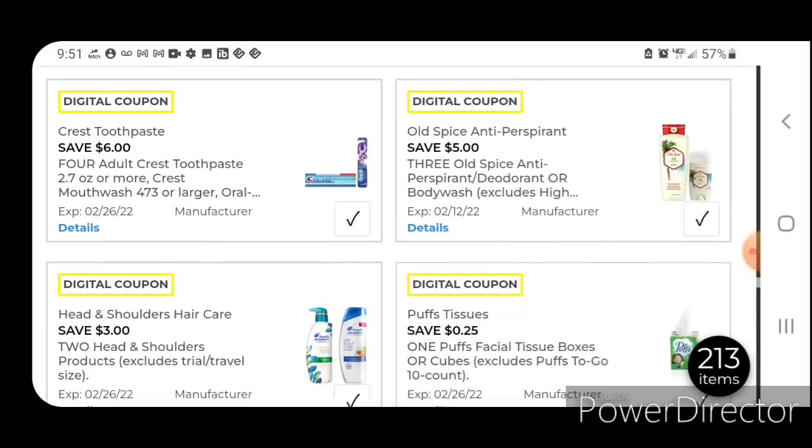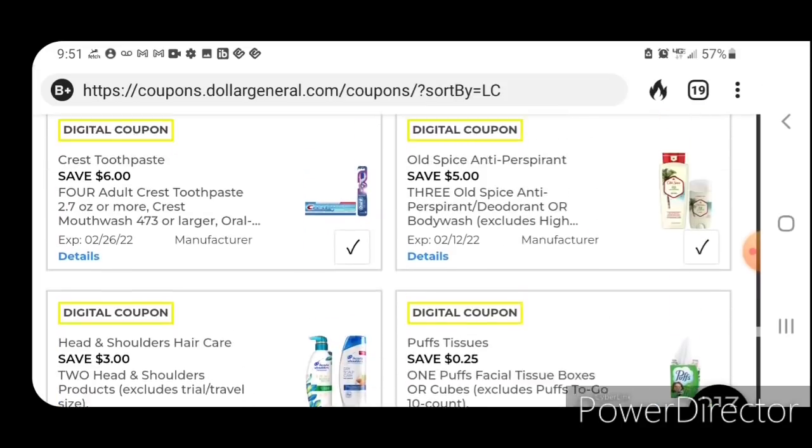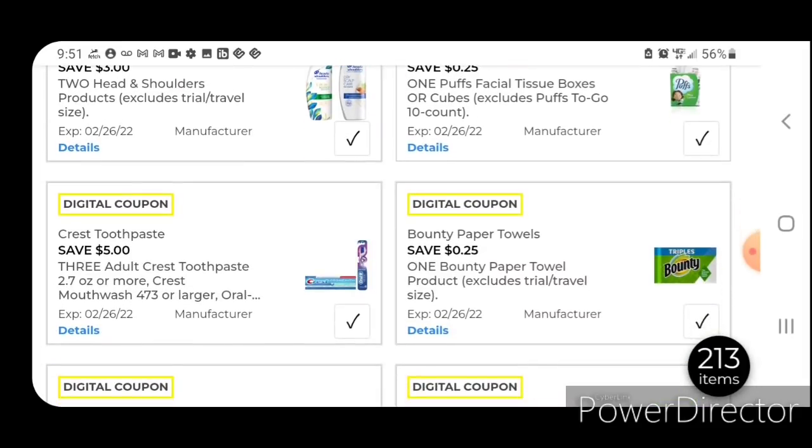Here is our six off four Crest coupon and there's also a five off three. The five off three works on the Crest with Scope toothpaste at $2.50 each — pick up three and use this five off three; you're going to pay $2.50 for three. If you find the Crest with Scope in the dollar aisle for a dollar, use the five off three — that makes it completely free plus gives you $2 in overage. This coupon also works on the Oral-B deep clean toothbrushes at $1.50 each — pick up three and use this coupon, making it completely free plus 50 cents in overage.